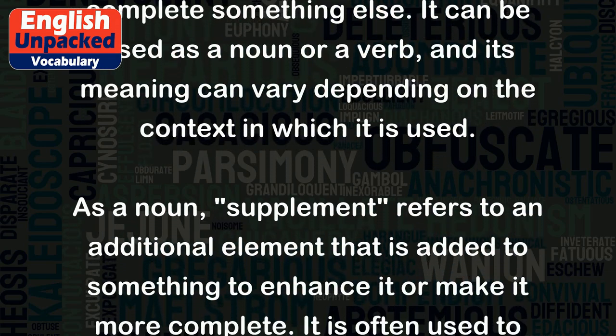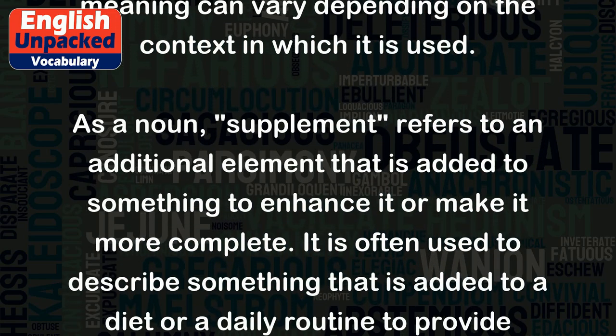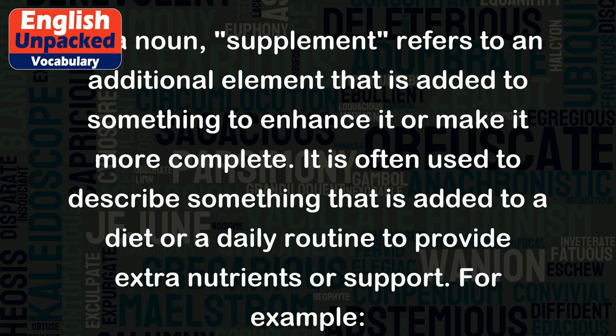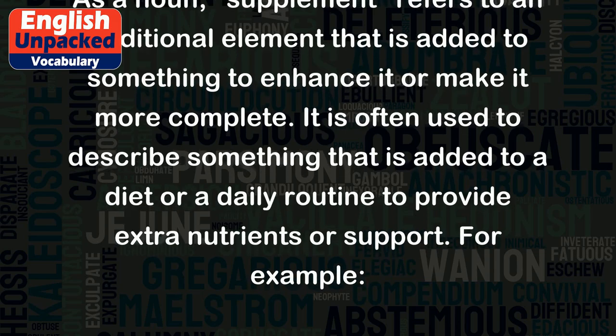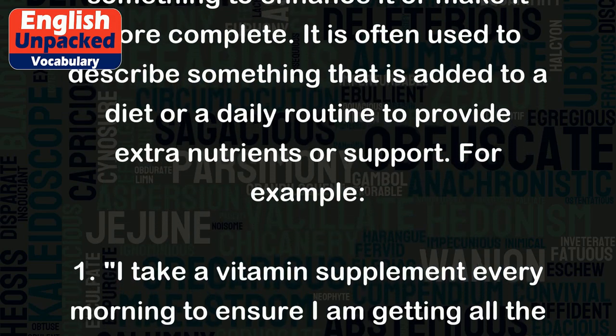As a noun, supplement refers to an additional element that is added to something to enhance it or make it more complete. It is often used to describe something that is added to a diet or a daily routine to provide extra nutrients or support.